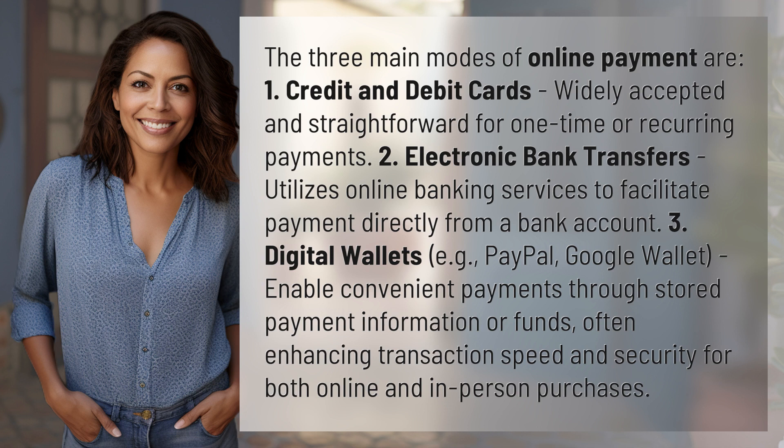Three, digital wallets — e.g., PayPal, Google Wallet — enable convenient payments through stored payment information or funds, often enhancing transaction speed and security for both online and in-person purchases.